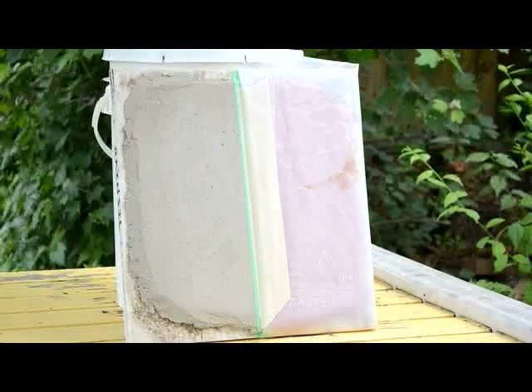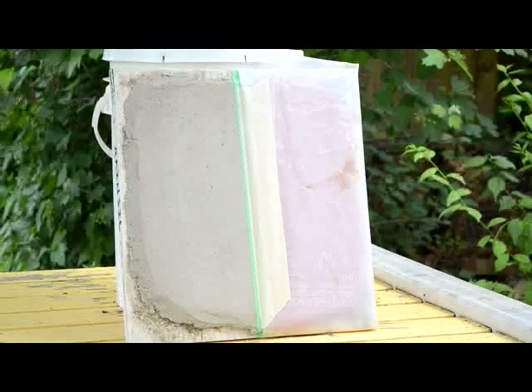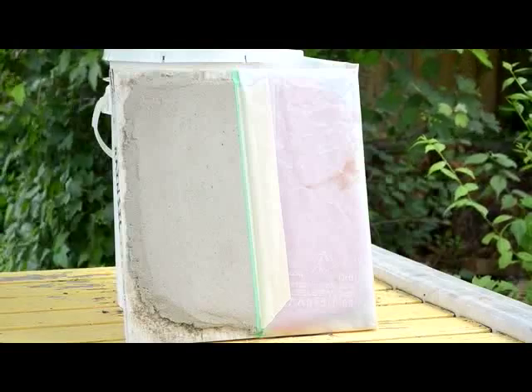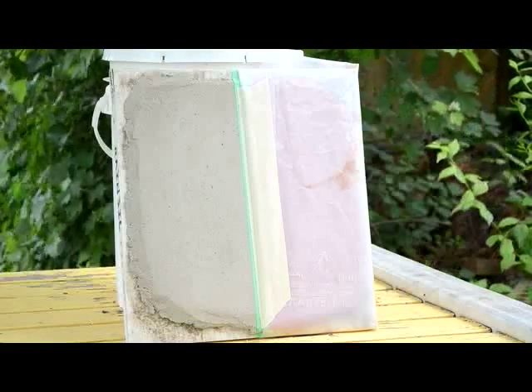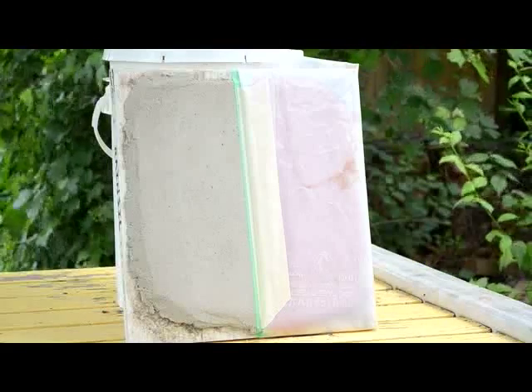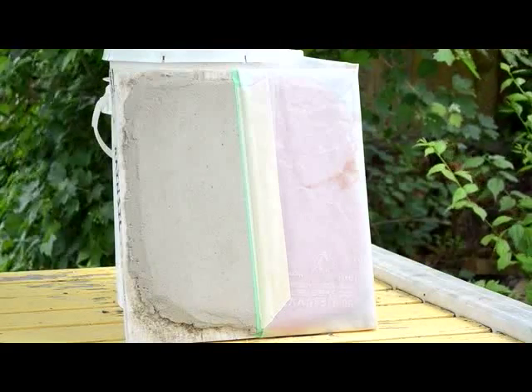We are going to be testing a product from EcoHouse called RainCell on a casein-stabilized earthen plaster. We are going to do a jet test just to see how it fares.